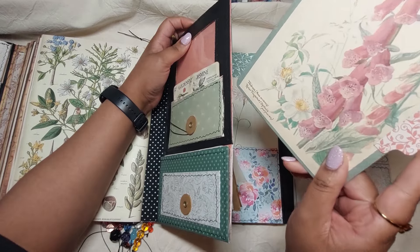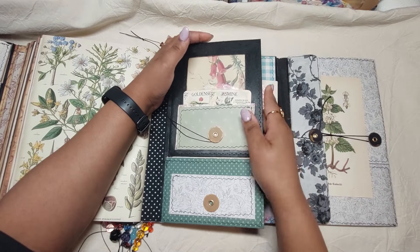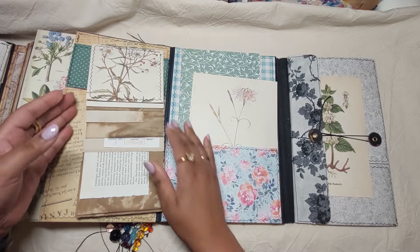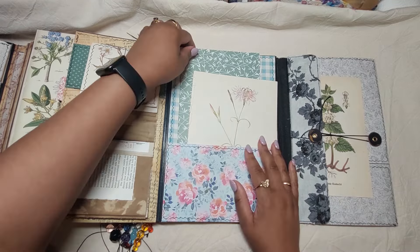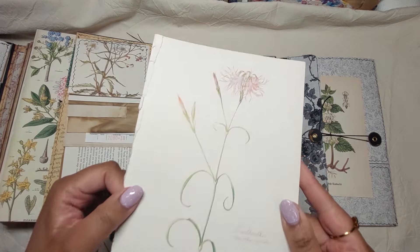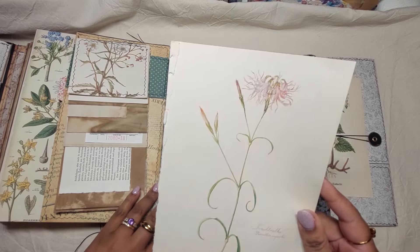These two cards, and this is also another large journaling card behind this window envelope — I painted the frame with black acrylic paint. Then we open it like this. First let me show you this one: a lovely book page with this beautiful pink flower.